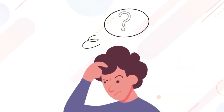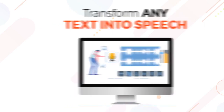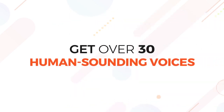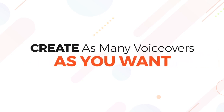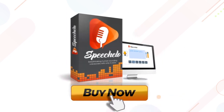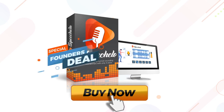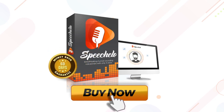Let's quickly recap why you should get Speechlo today. You'll be able to transform any text into speech. You'll get over 30 human-sounding voices. You'll be able to create voiceovers in over 23 languages, and you'll be able to create as many voiceovers as you want. Well, what are you waiting for? Click the buy now button below and profit from our special offer right now. And remember, you are covered by our 60-day money-back guarantee.